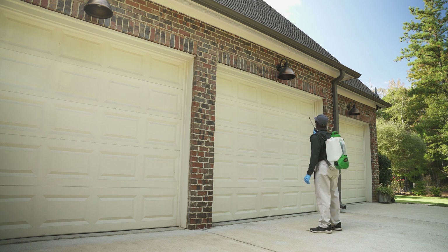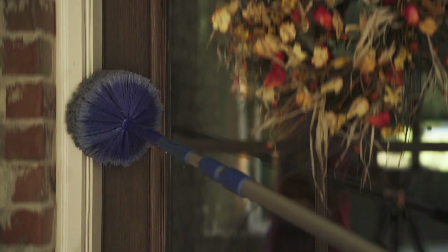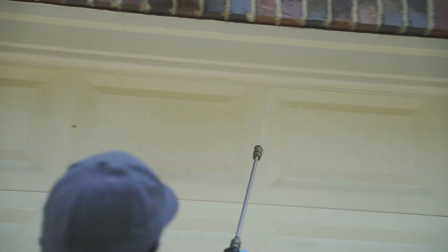We also treated for a wide variety of pests and brushed eaves and awnings to prevent spiders and remove any unsightly nests. Wasp activity tends to increase during the summer months, so during our service today, we treated and removed any wasp nests within reach.